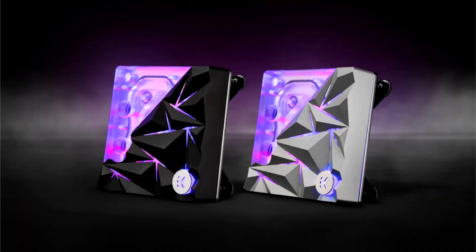EK rolls out new Velocity 1700 Special Edition CPU Water Blocks. EK, the global leader in premium PC water cooling, is proud to unveil something extraordinary for enthusiasts and builders alike. With an unyielding pursuit of excellence in liquid cooling aesthetics, EK once again sets new standards in design with its latest Quantum line product: the EK Quantum Velocity Edge D-RGB 1700 Black and Silver Special Editions.